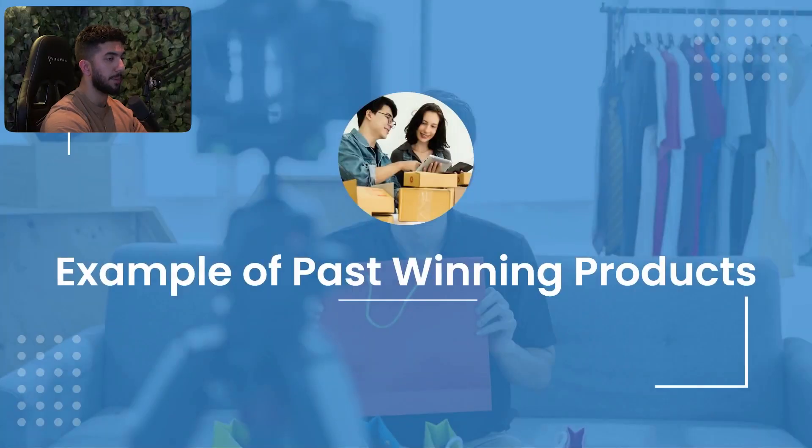I'm going to show you examples of past winning products so we can see if there's anything in common between them. Most of these products you may have seen before — I'm 100% sure — but I find it necessary to show them and go through why these products were winners.